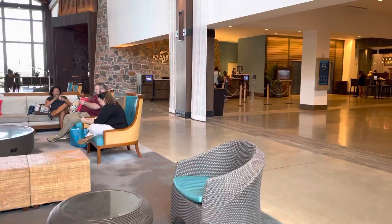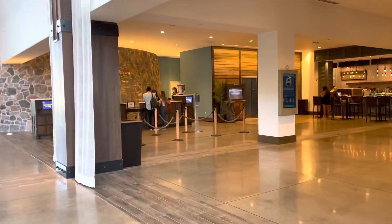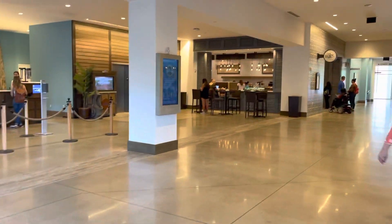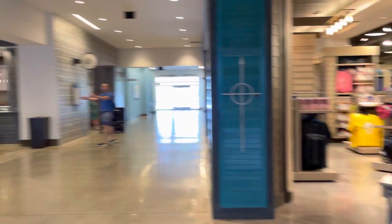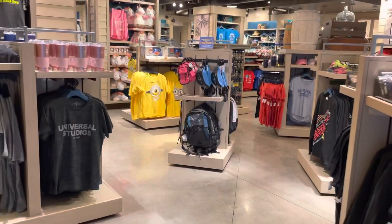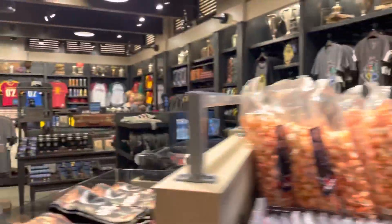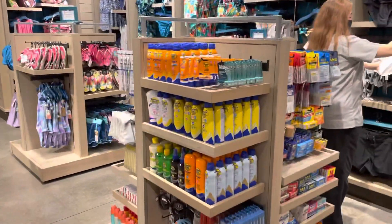Over here there is a place where you can pick up tickets, and there is a store here. There's also a Starbucks. Lots of merchandise available, and like in all of the resort stores, they have a pretty good selection of things that you may have left at home.